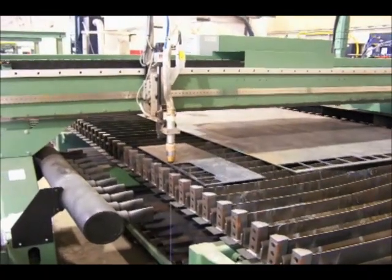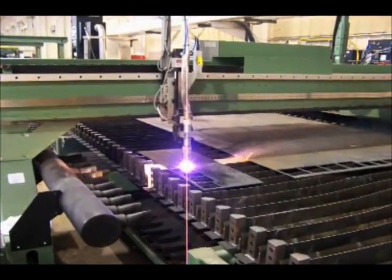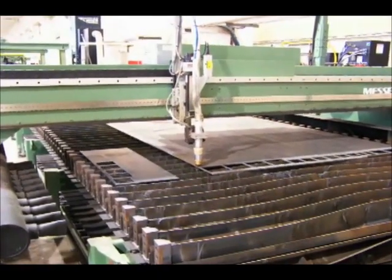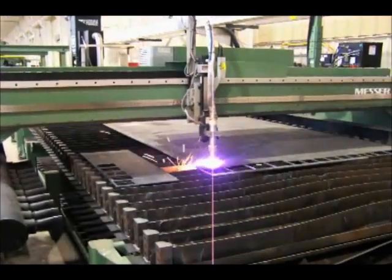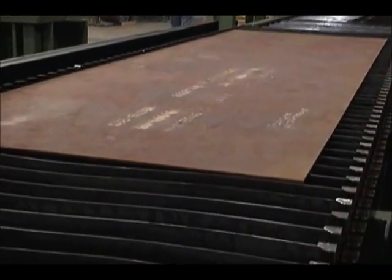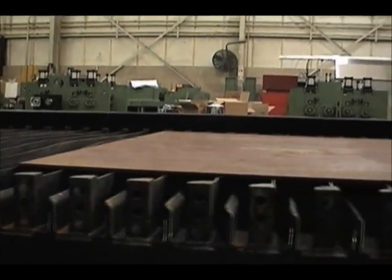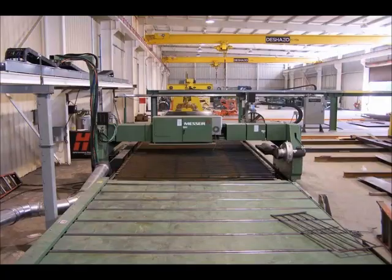Once the raw web plate is positioned onto the plasma slat table, the CNC plasma gantry finds the leading start edge for the webs to be plasma cut. The Franklin plasma table is a unique design primarily for long finished parts such as metal building rigid frame webs and flatbed trailer beams. The moving slat design allows completed parts and skeleton to be moved out of the cutting area while simultaneously conveying the next plate in. This results in an arc-to-arc time of just a few minutes and saves numerous man hours of labor.